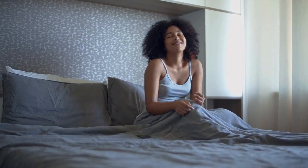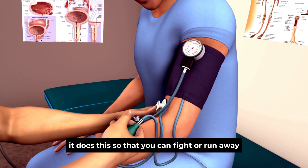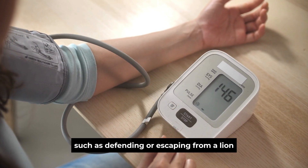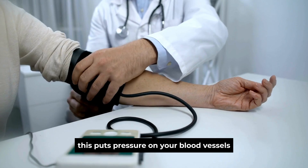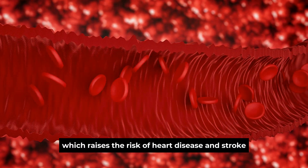Sign 3: High blood pressure. Stress can cause high blood pressure, or hypertension, by raising cortisol. If your brain and body think there is a threat, cortisol will narrow your arteries and trigger adrenaline to boost blood flow and give you fast energy, so that you can fight or run away — such as defending or escaping from a lion. However, if you suffer from sustained stress for longer periods, this puts pressure on your blood vessels and keeps your blood pressure high long-term, raising the risk of heart disease and stroke.